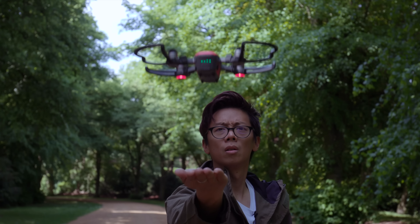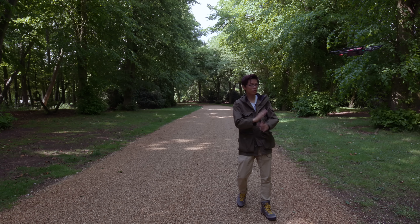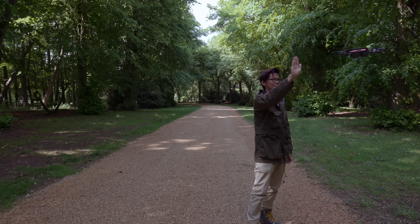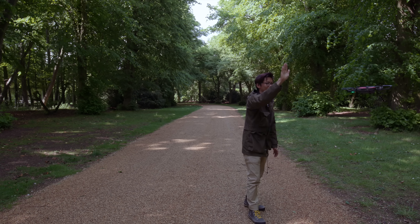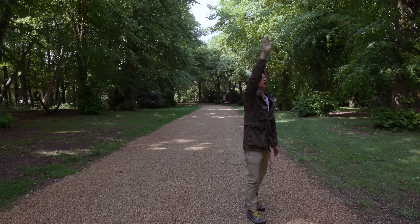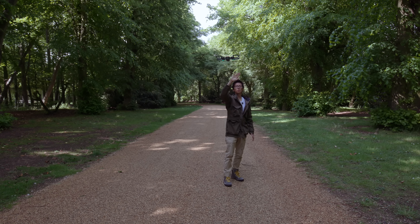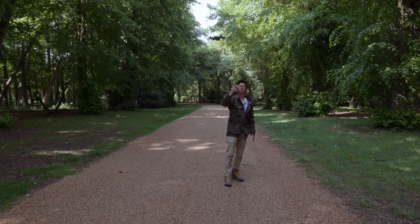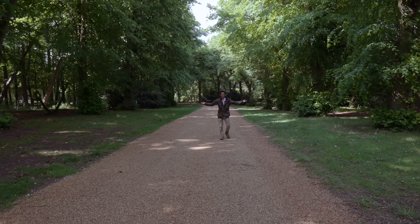You can also land without using the phone, which is handy. And you can control the Spark with just gestures — you can even get it to follow you. This really is better than a pet dog.